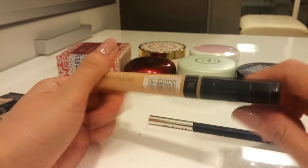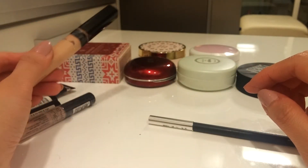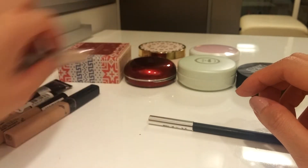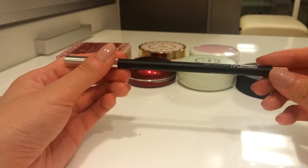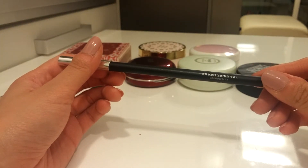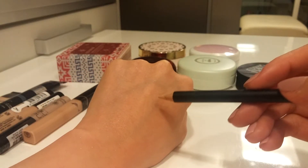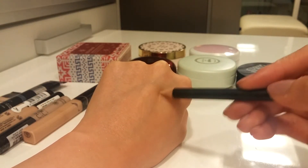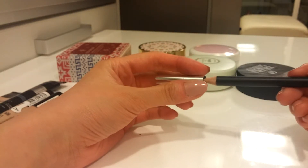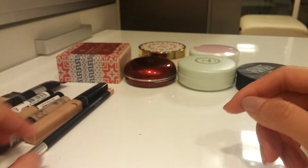I need to get a lighter, fairer shade of the Maybelline Fit Me, so I'll keep this one until I do. This pencil concealer is a spot eraser concealer pencil by Mustaf. I lost my Rimmel Scandaleyes pencil liner in Nude, so I'm using this concealer on my waterline instead — so I'm keeping that.